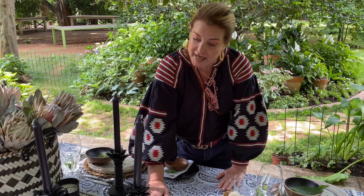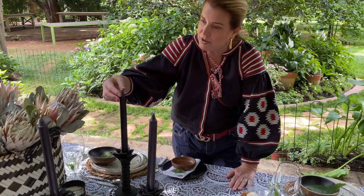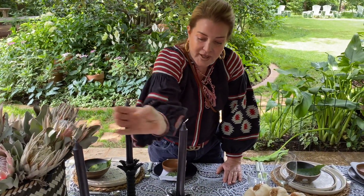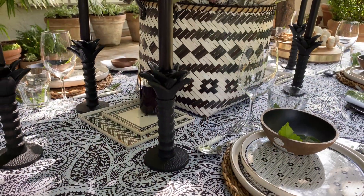I found these candlesticks at H&M and put black candles into them. They were originally bronze, but my husband spray-painted them black today so they look like ebony — giving the whole table that ebony look.